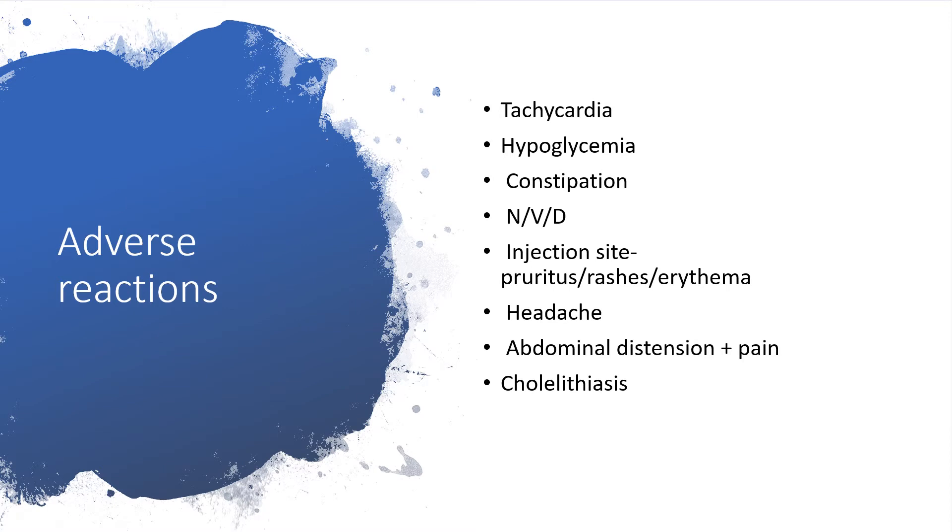Regarding adverse reactions, there may be increased heart rate, and glucose levels will drop. There may be constipation, nausea, vomiting, and diarrhea. At the injection site, there may be pruritus, rashes, or erythema.